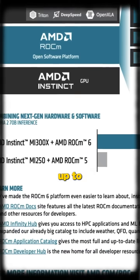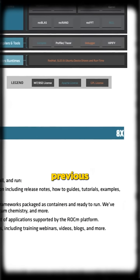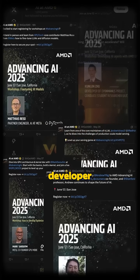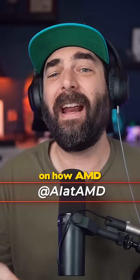The latest version delivers up to eight times better performance on AMD's newest chips compared to the previous generation. That's a serious upgrade. AMD is building this with the developer community, listening to what people actually need. Follow @AIatAMD to stay up to date on how AMD is helping power the future of AI.